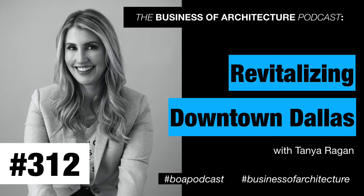Sometimes you have the skill set and you don't recognize what else is out there and what else you can do with that skill set. Business of Architecture, episode 312.